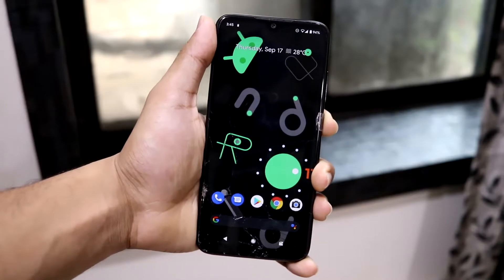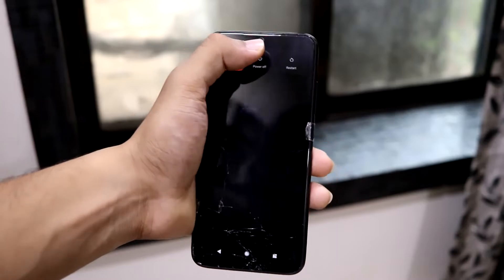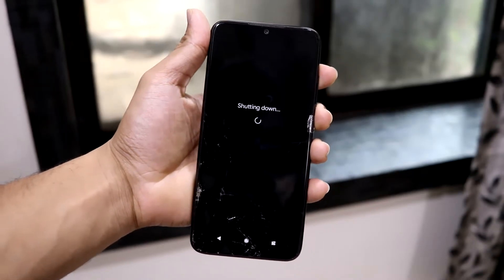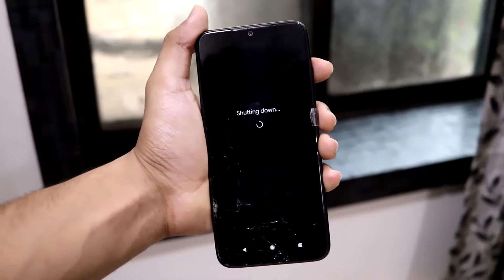Now let's move to the installation, which is the main part. For that, you have to power up your device and push it into recovery mode using the volume up and the power button. We don't have the advanced power menu because it's not a custom ROM, so just doing this.